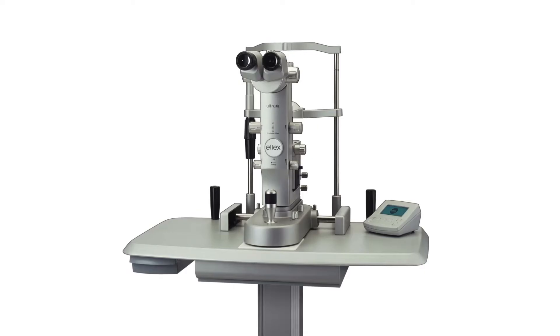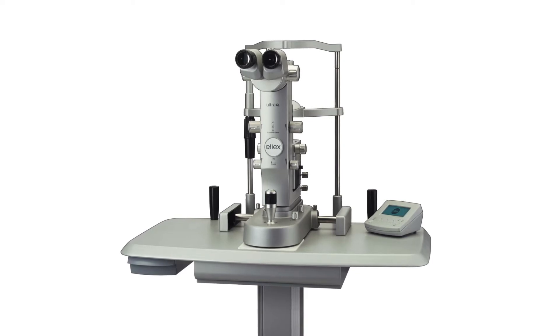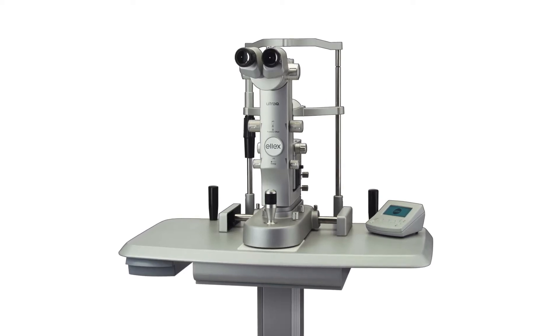SLT is a very quick and relatively non-invasive laser procedure done in the office. Typically one eye is done at a time with about a month between eyes. The laser is a portable device that is available at our office only on specific dates. No anesthesia is required except for an eye drop to numb the surface of your eye. A special lens is held against the surface of your eye and the laser is directed into the internal drainage system of your eye.